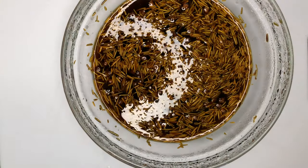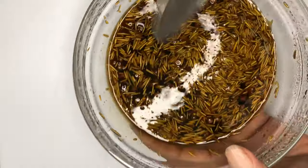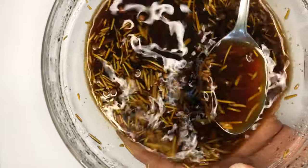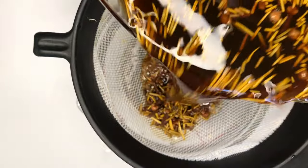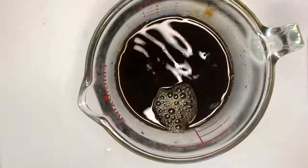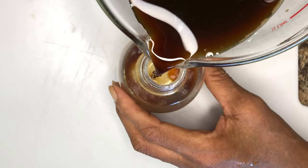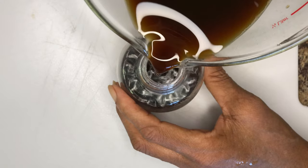After eight hours, uncover the overnight hair spray, then go ahead and strain it. You can use a wig cap or a cheesecloth to strain the overnight hair spray. Then transfer it to an applicator bottle for easy application.